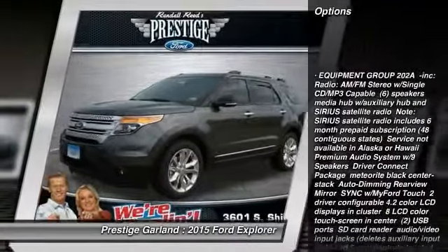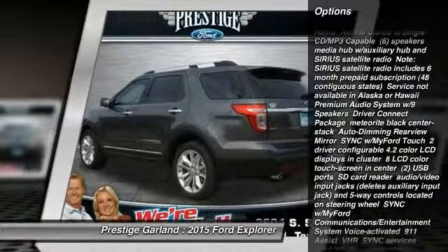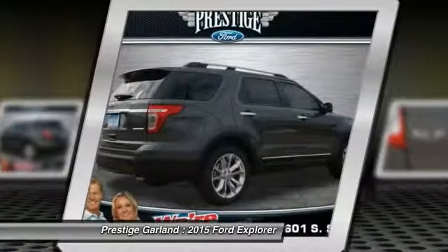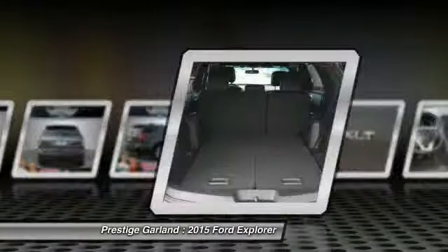Stability control. Traction control. Steering wheel audio controls. Anti-lock braking system. Power liftgate. Power passenger seat. Air conditioning.